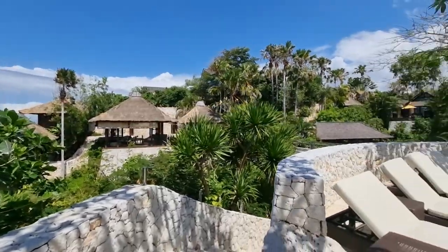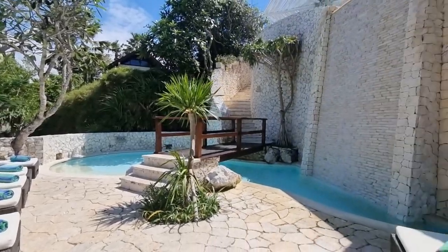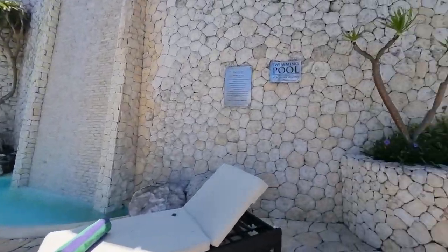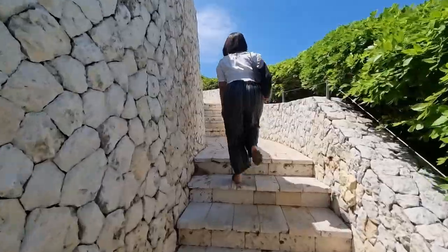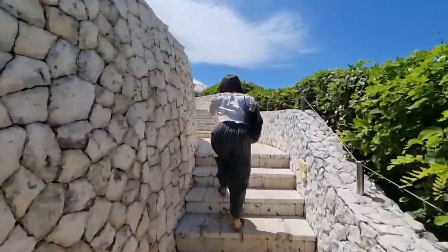I think this is the main pool right over here. This is the bottom part and we are going to the top part. I bet the view from up there is really beautiful.